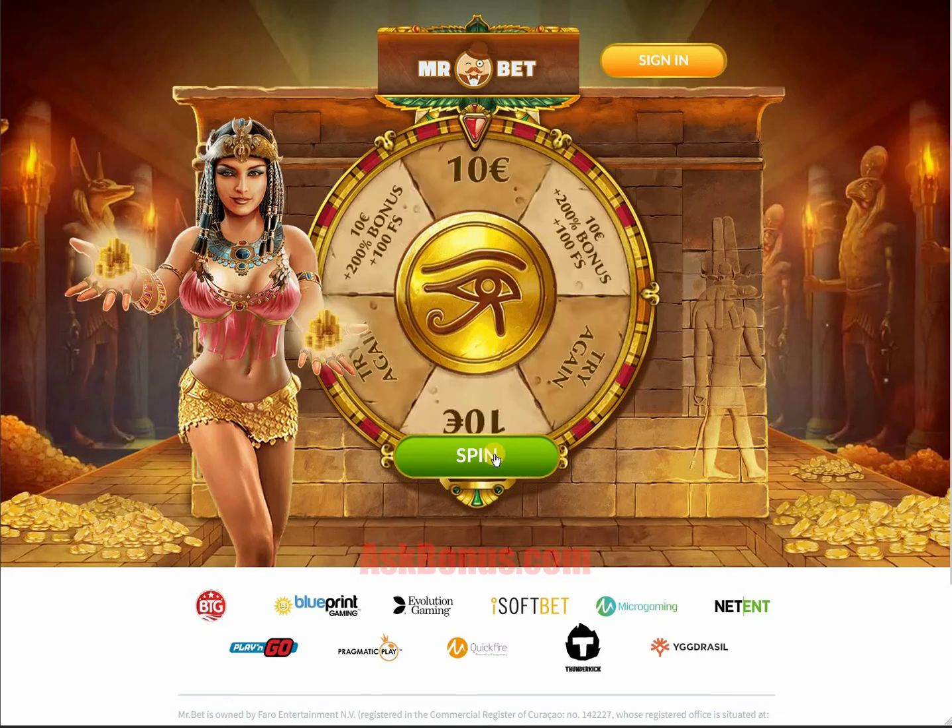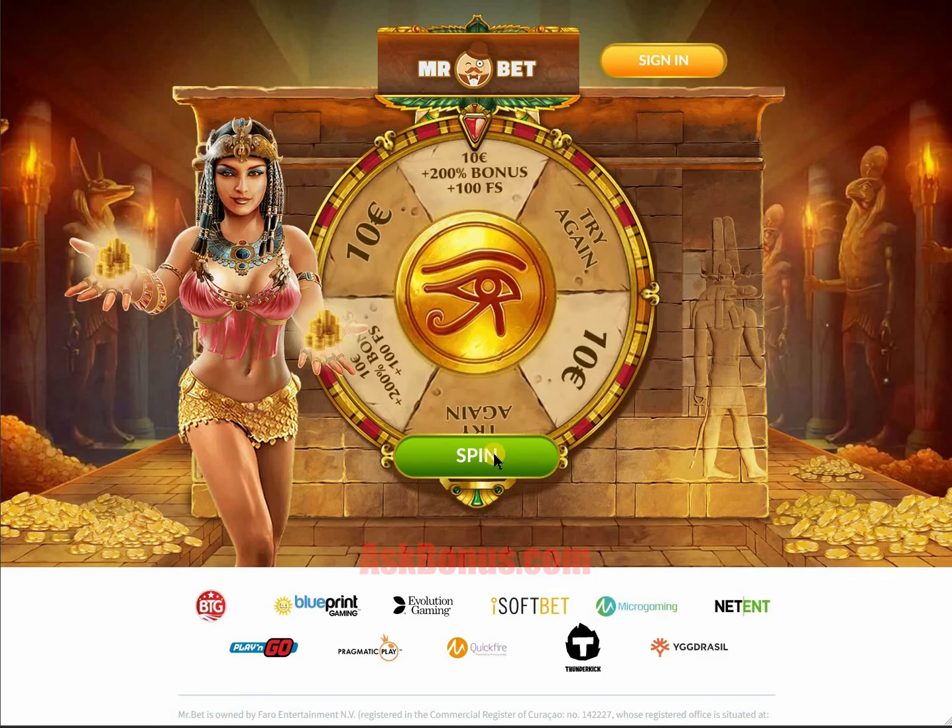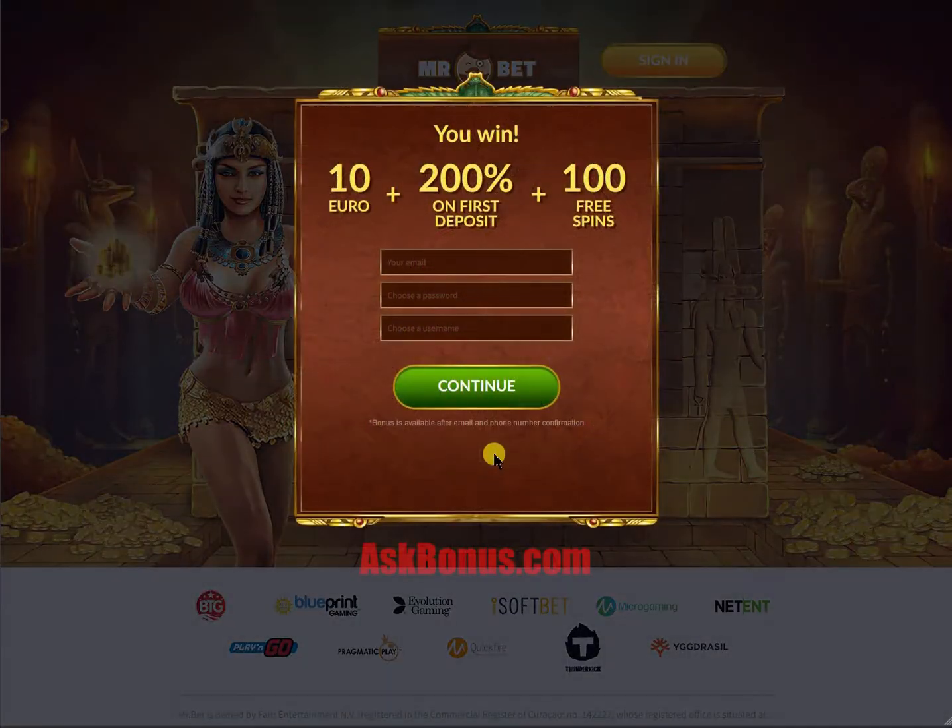Hello guys and welcome to Mr.BetCasino. To get the bonus you should spin the magic wheel and then complete the registration process.